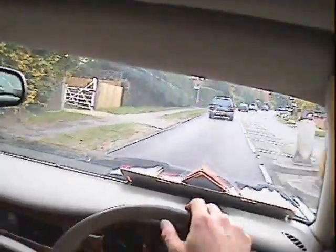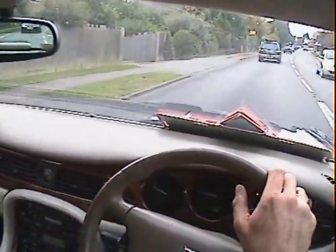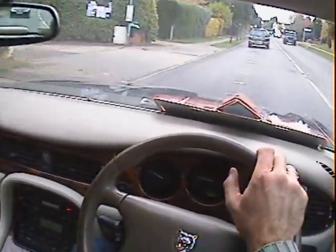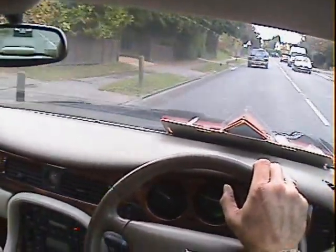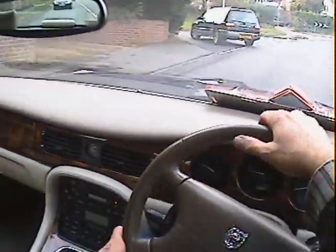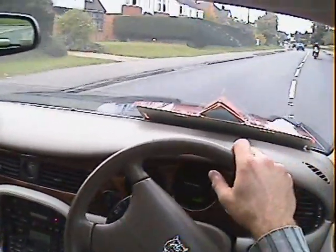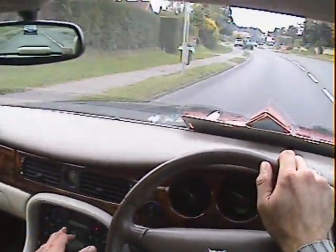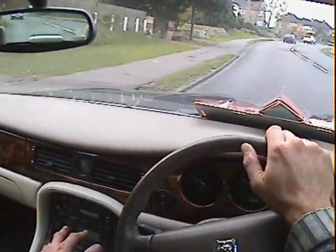These do tend to drive beautifully if they're a nicely maintained example, and this one certainly seems to be. Being a Sovereign it's got all sorts of extra bits and bobs on it compared to a standard one. Obviously it's a long wheelbase version as well, and it has electric adjustment from the rear passenger seats so you can make the front seat move, giving extra leg room. It's got all the burr walnut, electric seats for the driver and front passenger, switchable automatic gearbox, cruise control, and traction control.